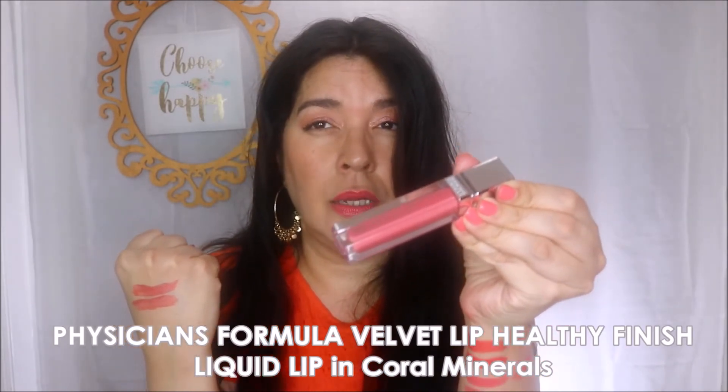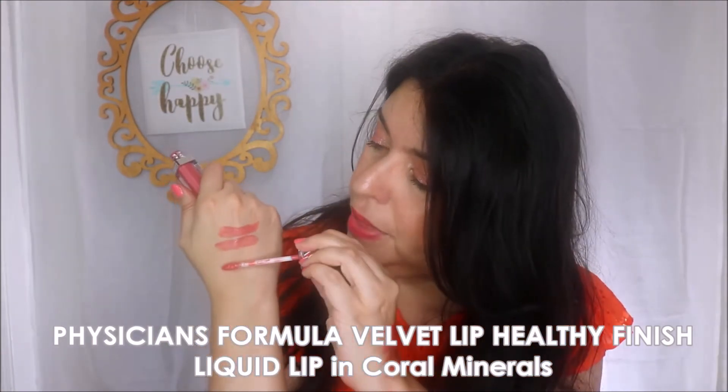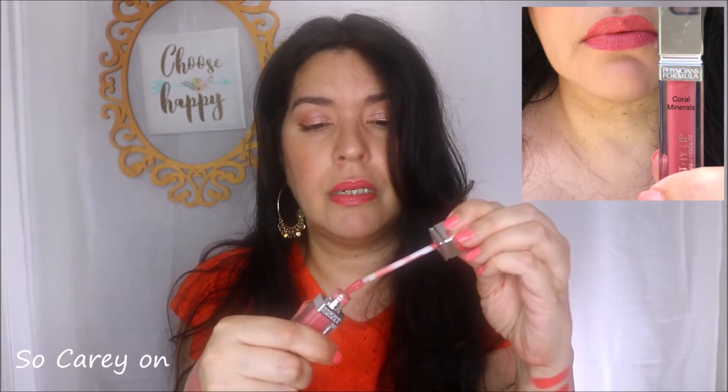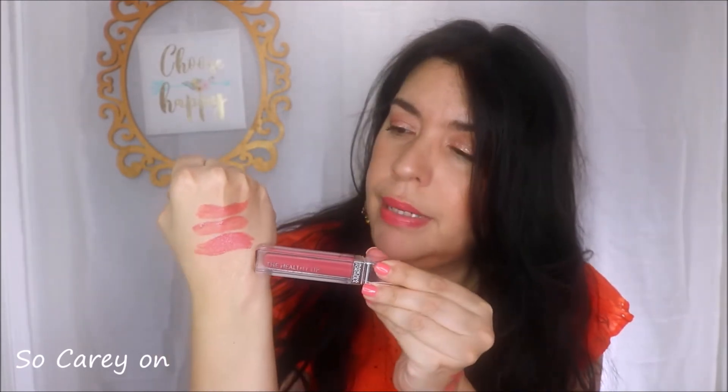Third is the Healthy Lip Velvet Finish from Physicians Formula in the color Coral Minerals. This one has more of a pink undertone with a little bit of brown to it, yet it's still very much a coral. The applicator has a little arrow tip on the end, which makes it really nice for outlining your lips. It's very much that mousse-like formula — really pretty on the lips, very comfortable, easy to remove but remains on your lips for a fairly long time.